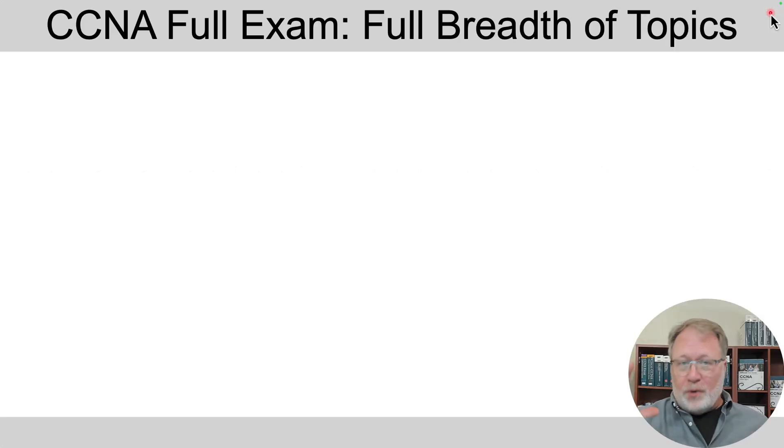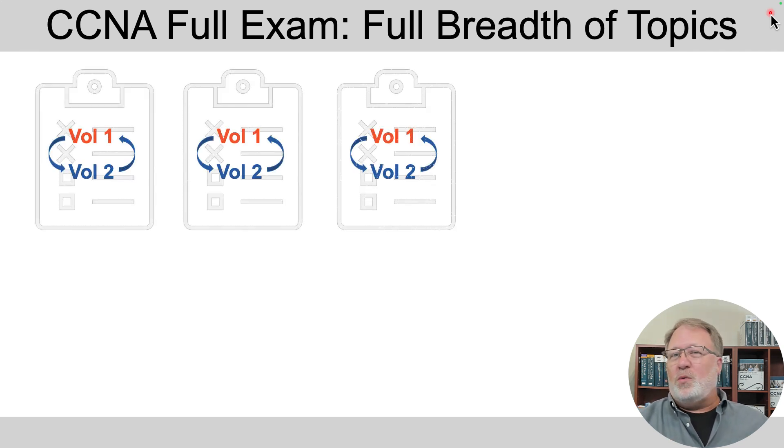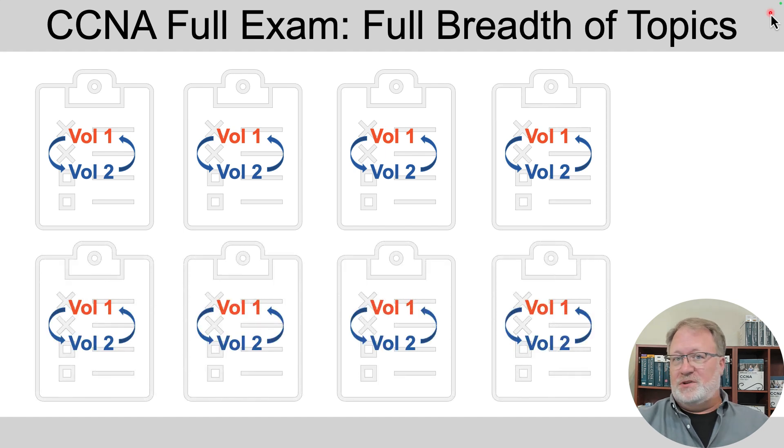The massive and awesome practice exam feature of the new CCNA Library Premium Edition are these eight CCNA full exams. The name has the word 'full' in it, which is a reference to the idea that it covers the full breadth of topics in the exam. We take all the available questions from Volume 1 and Volume 2, mix them up, and we've got 95 to 100 questions in each of those exams. When you want a timed practice exam event, you select one of the exams and choose the timed practice exam option from the user interface. You can use them both in study mode and in timed exam mode.